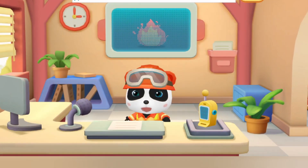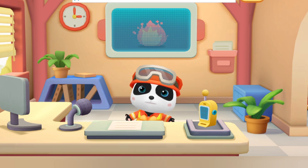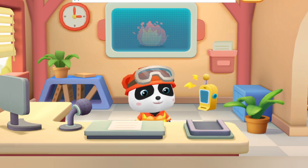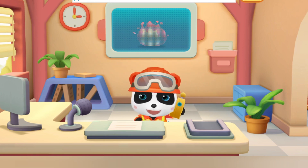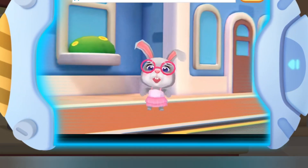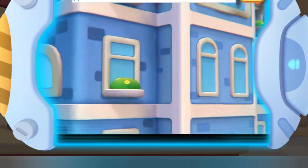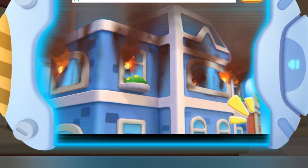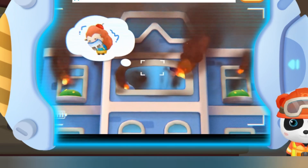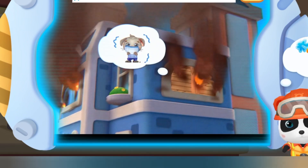Welcome to the fire station's emergency response center. I'm Firefighter Kiki. There is an emergency call for help. Oh no, the building is on fire! Firefighter, please come and put out the fire. The water gun can douse the fire. Firefighter Kiki sets off.